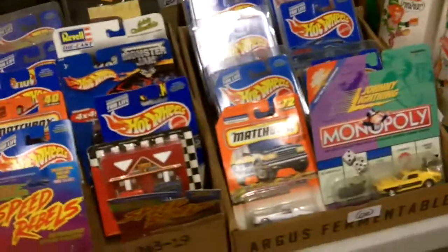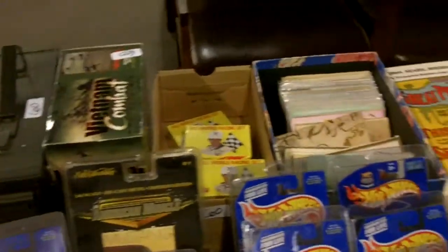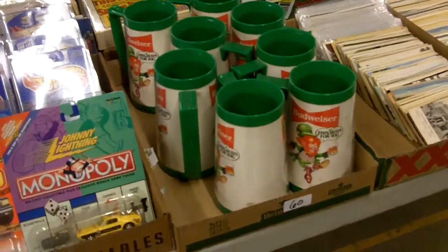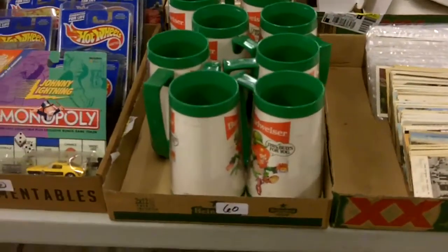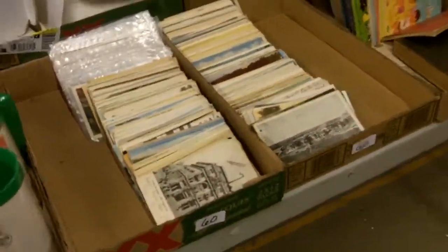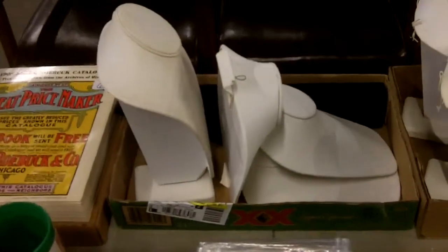Matchbox cars — so cool. Another ammo can. Old school Budweiser Irish — you should get those, hand them out to your friends for St. Patty's Day. These are always nice to have for your displays, for jewelry.